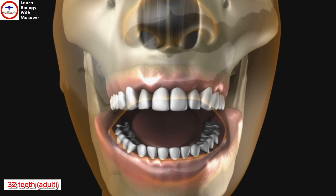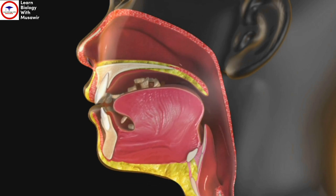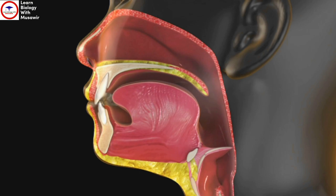An adult has 32 teeth, 16 in the upper jaw and 16 in the lower jaw. Your teeth are bone-like structures whose role is to bite and chew food and help with speech. Your teeth also influence the shape of your face.